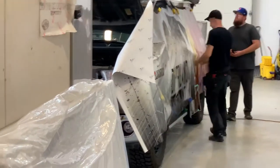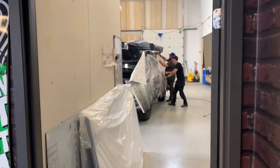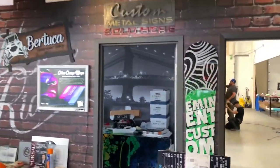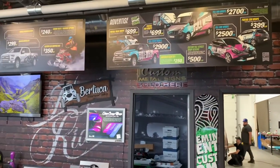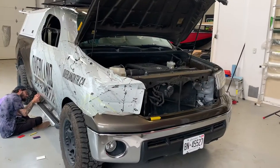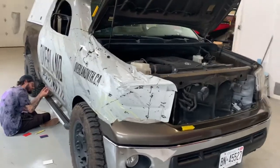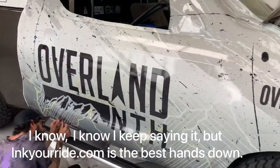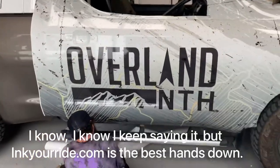Come see the boys at Ink Your Ride Eminent Custom Graphics in Barrie, Ontario. Well, here we are — Clyde's getting the wrap from Ink Your Ride Eminent Custom Graphics here in Barrie, Ontario.